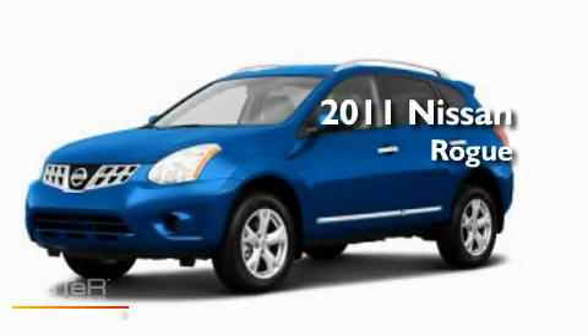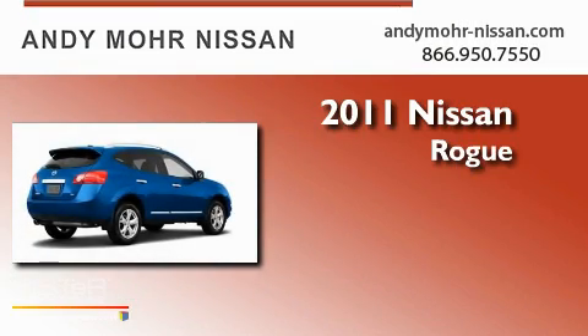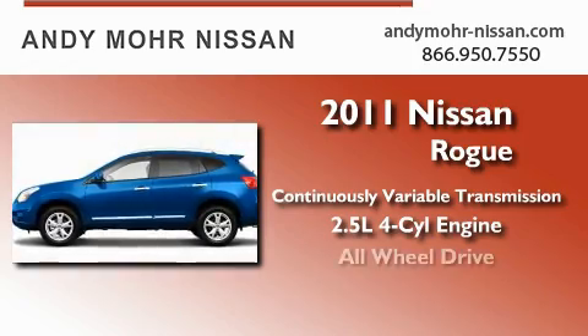This is a brand new 2011 Nissan Rogue. This crossover has a continuously variable transmission, an inline four-cylinder engine, and all-wheel drive.